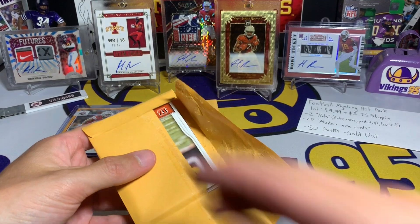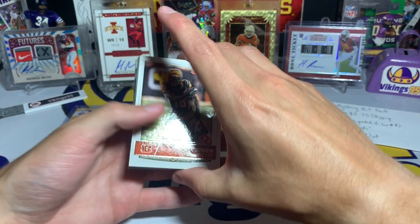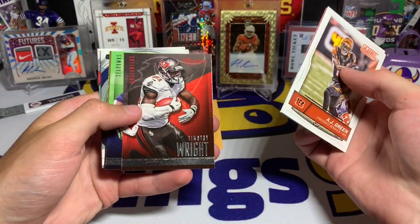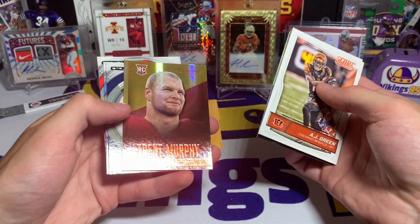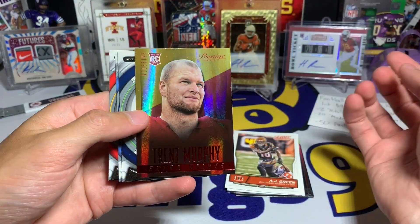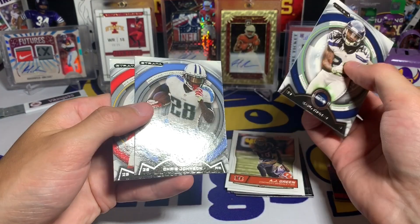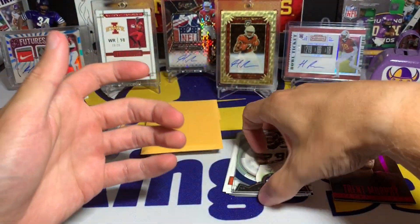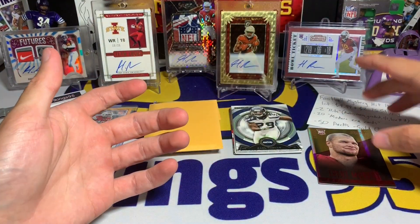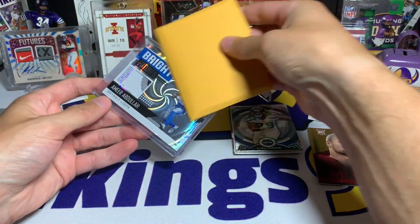Opening the first little pack: AJ Green, Ruben Randall, Ben Watson, Jason Pierre-Paul, Timothy Wright, Percy Harvin, a Trent Murphy — which is technically an insert, an Extra Points from Prestige 2014 rookie card — Earl Thomas, Chris Johnson, Jamal Charles. So it's going to be base cards, and maybe he just threw the insert in.